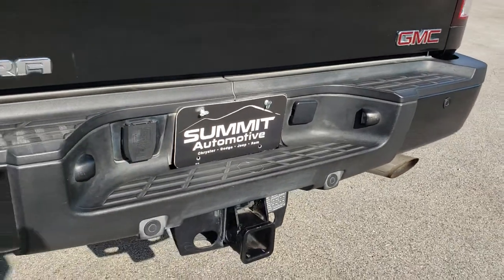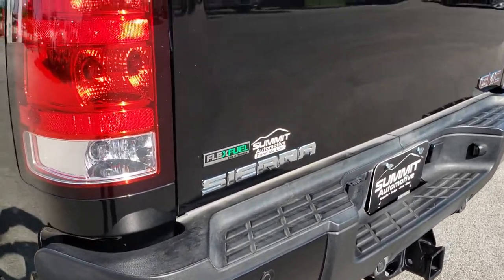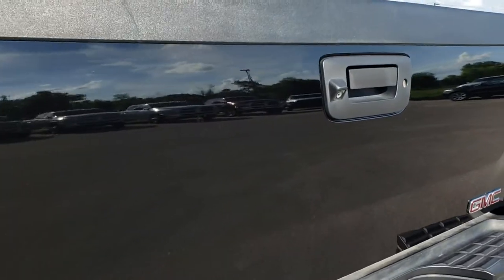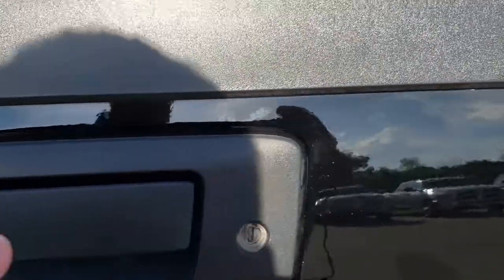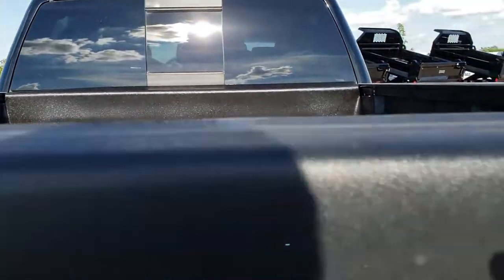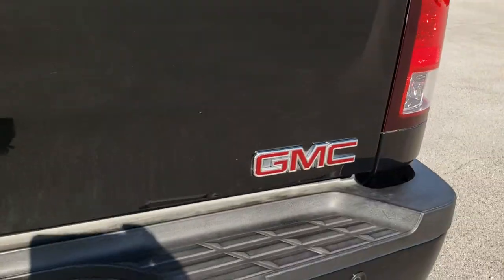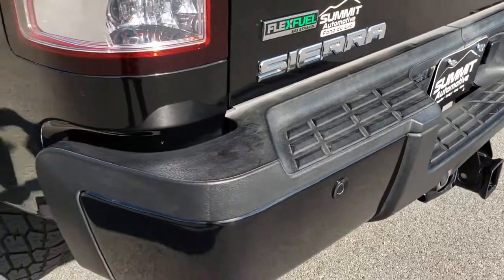The rear bumper is in really nice condition, it has backup sensors, no dents or dings on that rear bumper. The tailgate is in really nice shape as well, with a locking tailgate and a backup camera. It has a Penduliner drop-in bedliner and a full towing package which includes the receiver hitch and 7-pin wiring.